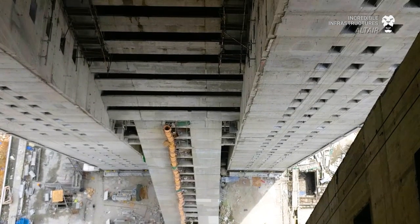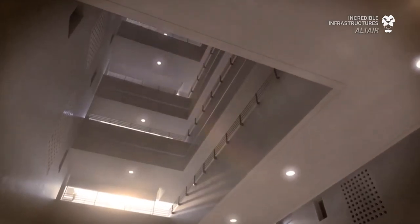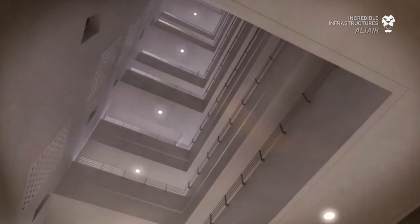The towers are oriented to the movement of the sun, and their internal structures are designed to use natural airflow as much as possible, minimizing energy use for climate control.